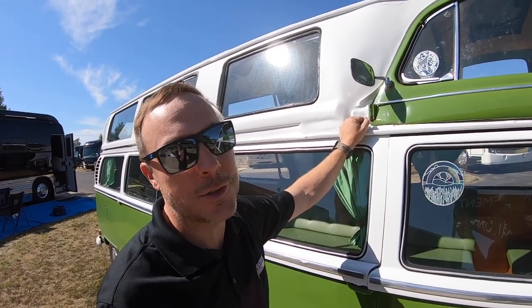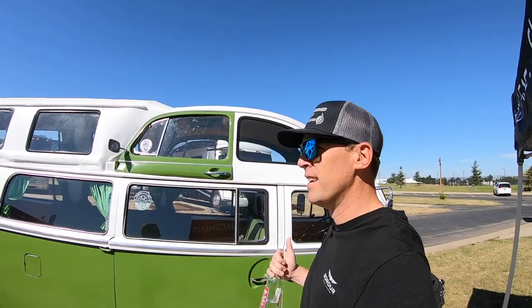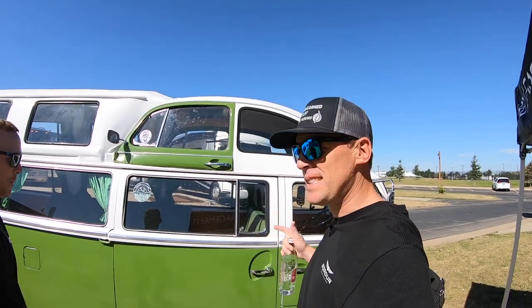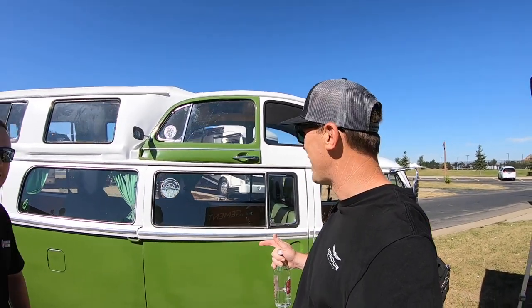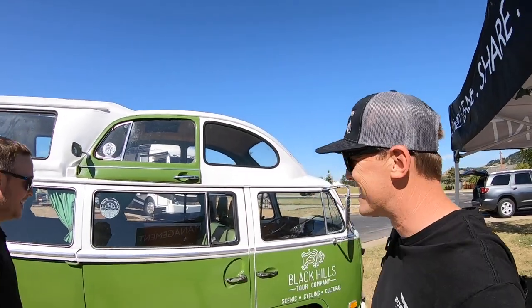Great guy — just takes such good care of us and our customers. Love it. I would expect these guys at Featherlite to be rolling around in limousines, but this is not the kind of limousine I expected. Any chance we could take a look inside of this thing? I'm really intrigued. So let's check it out.